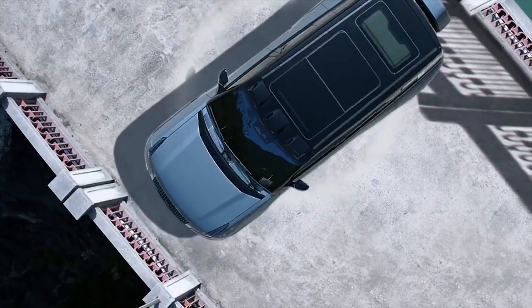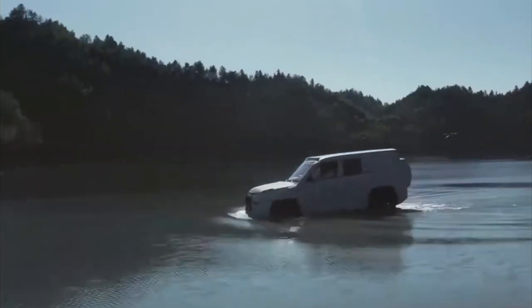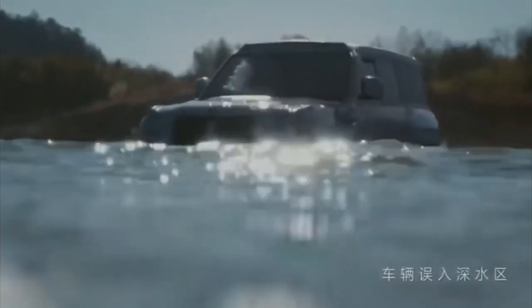The U8 also boasts incredible maneuverability, thanks to its ability to turn 360 degrees on the spot and drive diagonally. And if necessary, it can even swim. While the release date has yet to be announced, the Yangwang U8 is definitely a vehicle worth watching. That's all — see you soon.